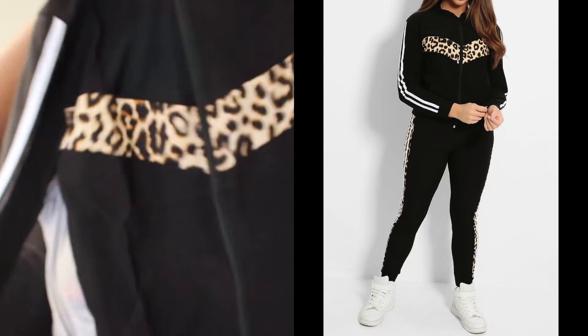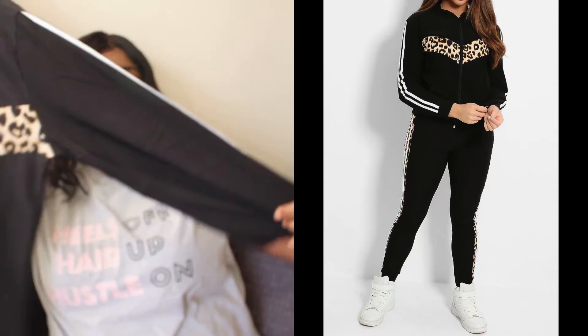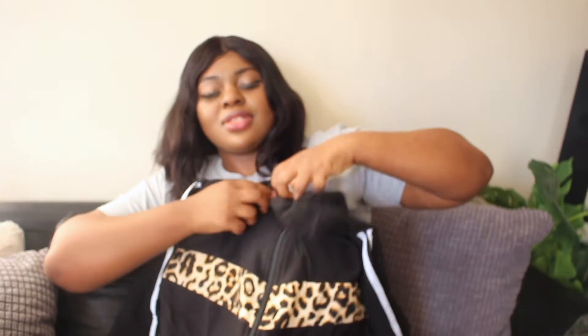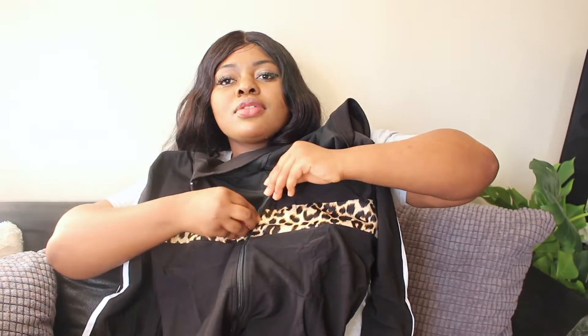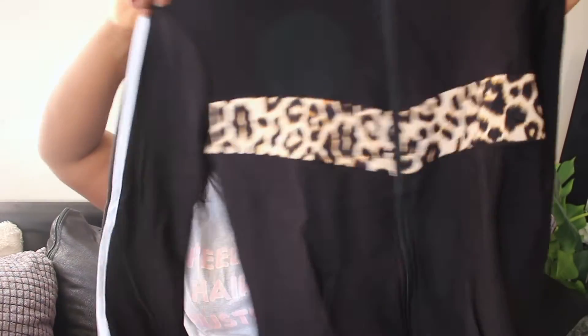This is a two-piece set — look at this, it's like a tracksuit set. That's the top with a leopard print, as you can see, and it's got a zip on the front. You can wear tracksuits any time of the year — to the shops, to the mall, to Netflix and chill at home. This is why we love this two-piece loungewear: it's an all-year-round product. Everybody needs it every time of the year — you can wear it to the gym, wherever you want.